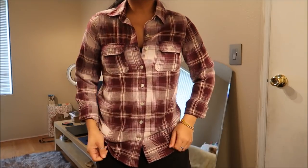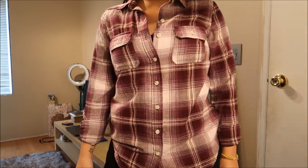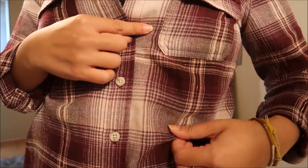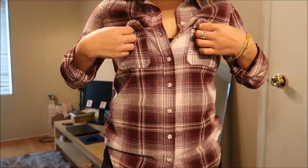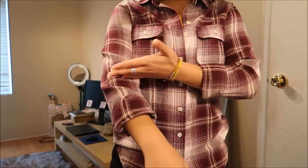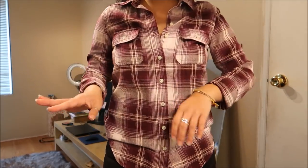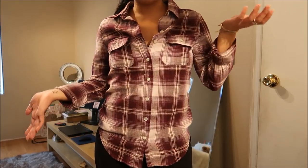This is a Mossimo plaid top in a size extra small and it is a really pretty burnt burgundy color with little accents of silver along some of the pattern lines. It has two front breast pockets which are actual pockets. I rolled the sleeves up to make them quarter sleeves — super cute. I can wear these with jeans, super summery, or tie it around my waist. This didn't have a price tag either.